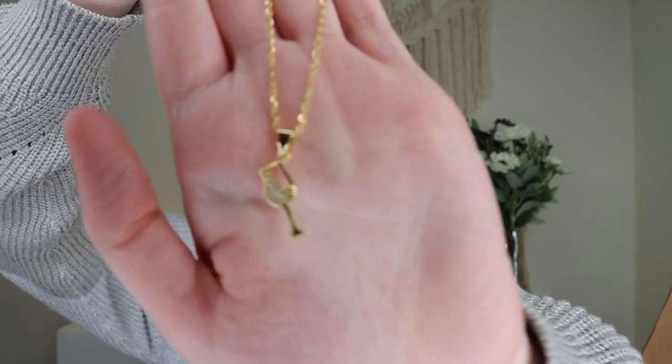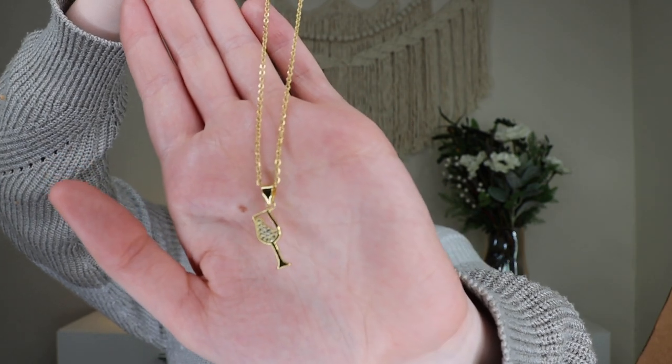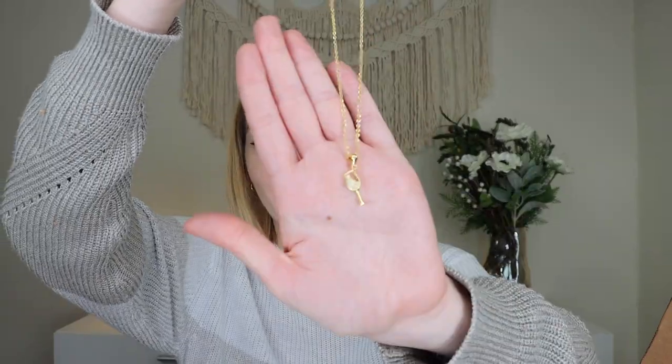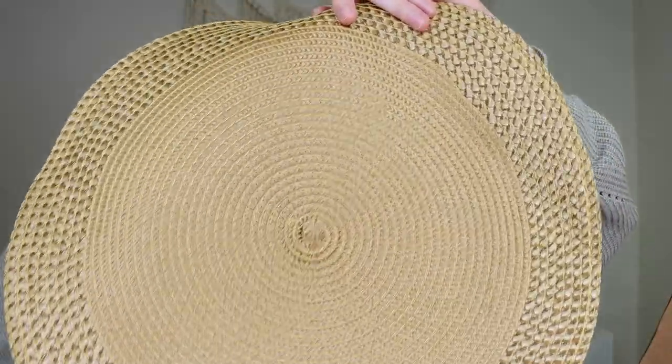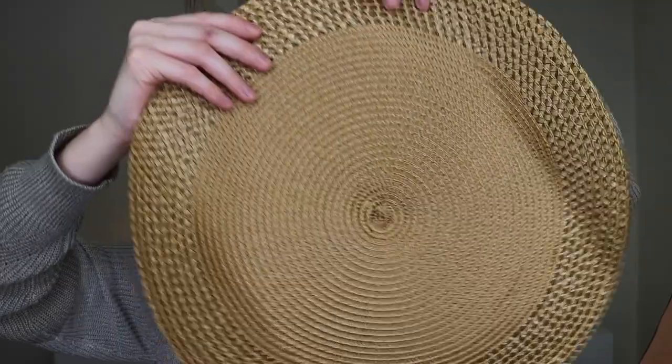Next is a necklace — the wine glass necklace, retailing for $35. It's a delicate micro pavé crystal necklace, stainless steel with 18-karat gold electroplate, sourced from Saint-Paul, Quebec, Canada. I don't drink wine so it's not really for me, but it's very dainty and pretty. Then last but not least we have two gold chargers — they retail for $12, and can be used as chargers for an intimate dinner for two. They easily wipe clean with soap and water and are from a local Canadian distributor.